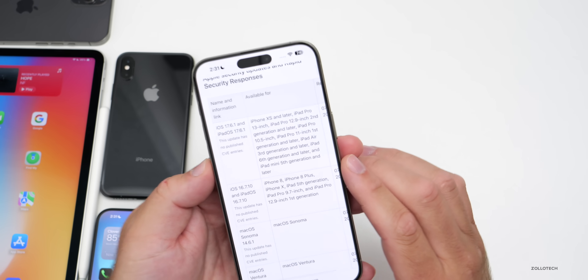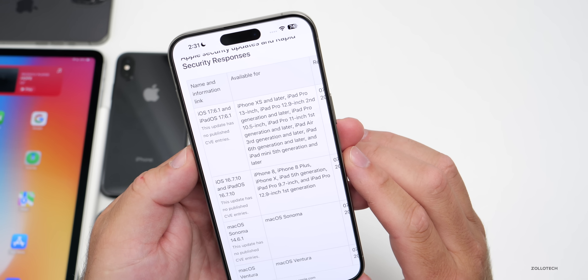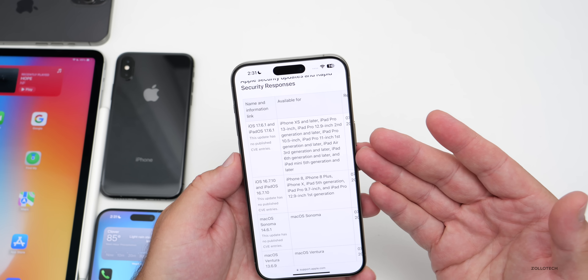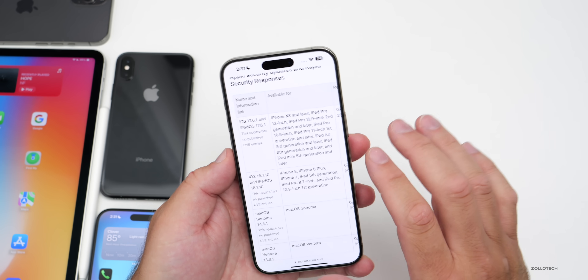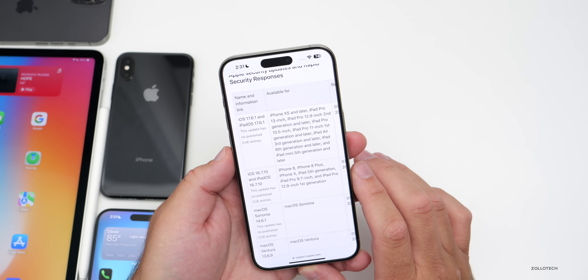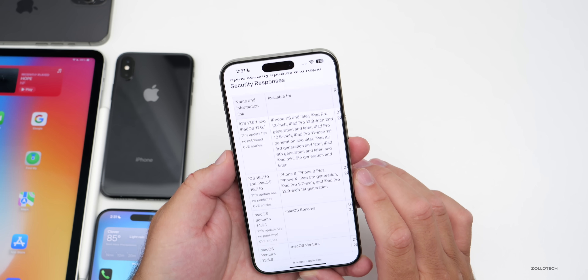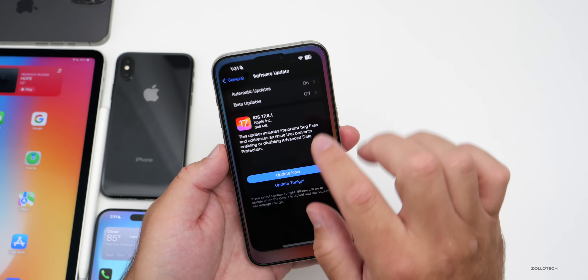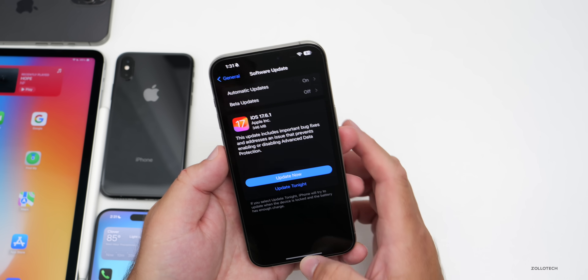As far as security updates, going to Apple's security release website and scrolling down, it says this update has no published CVE entries. So it doesn't look like they're putting any security fixes in this particular update — or at least they're not sharing them yet. There are also no additional release notes beyond what was already mentioned.